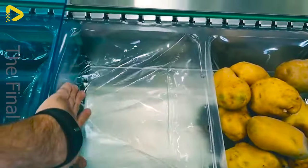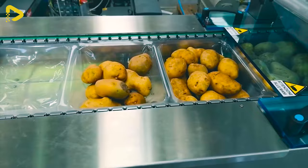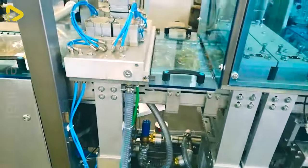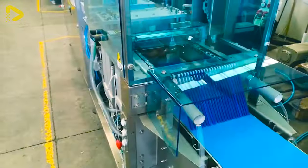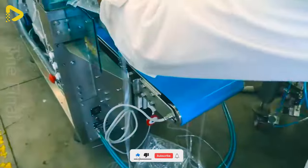The sleek thermoforming packaging machine transforms film rolls into vacuum sealed or gas modified trays for storing fresh produce. This technology preserves fresh fruits and veggies, offering convenience and hygiene for consumers.